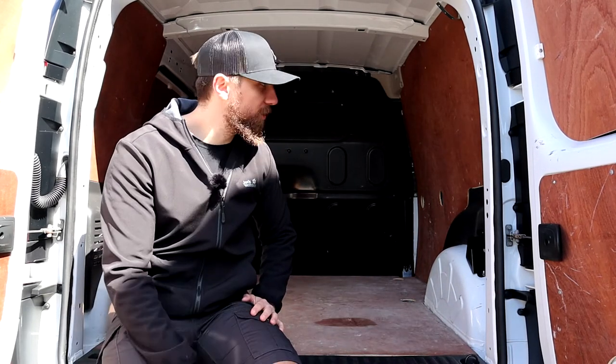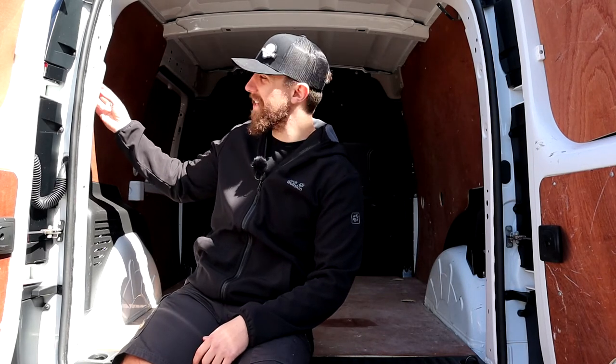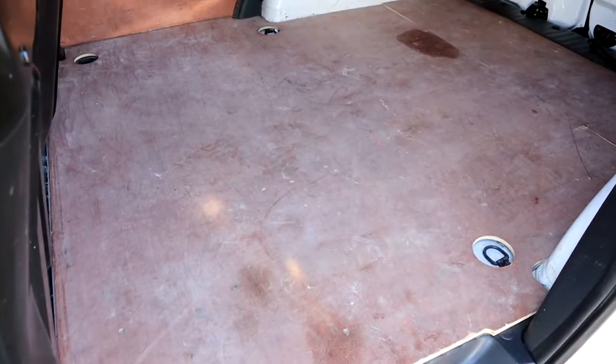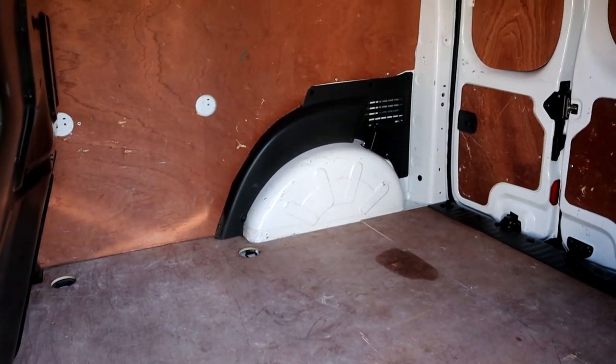The tie-down points in the back are nowhere near as strong as the Caddy's or Transit's, but they're more than good enough for normal use. There's one very dated-looking light on the side — it's not going to provide much light when trying to find things at night, so you'd definitely want a torch. You do have a door handle on the back so you can open it from inside. This one has evidently been used as a builder's van, but it's a quite clean and well-looked-after example.